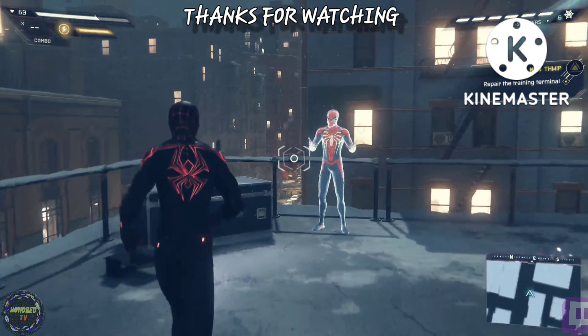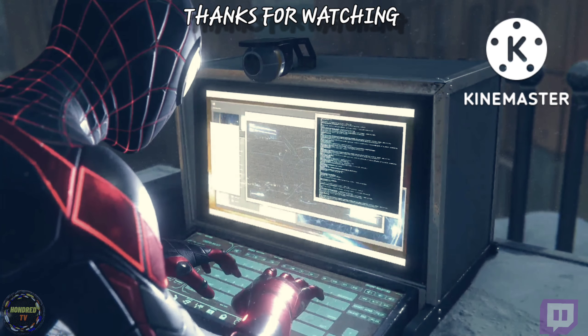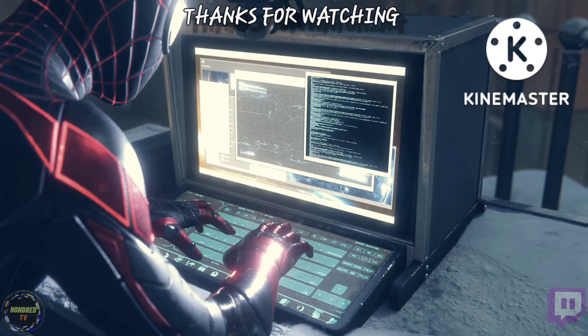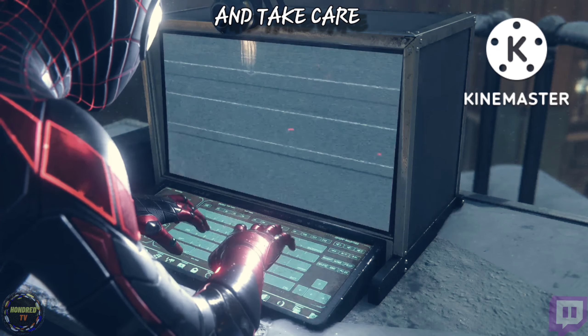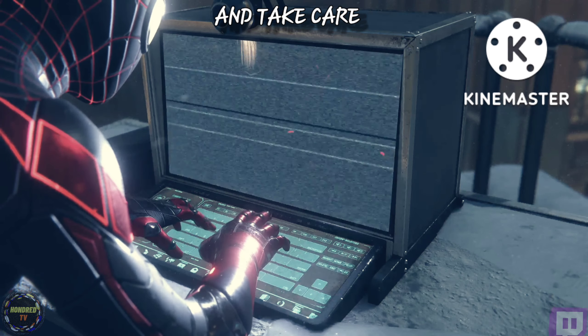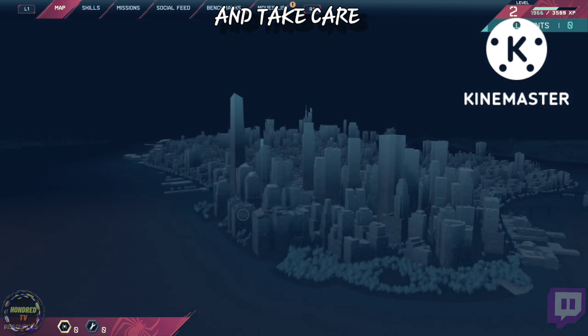That's it for the tech thieves. Now to fix the training sim. Colonel Panic — let's try a BIOS reset. Nice, that did it. Looks like Pete made stealth, swinging, and combat challenges. Gotta check these out when I get a chance.